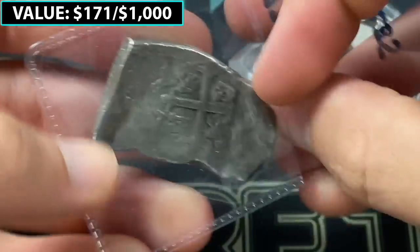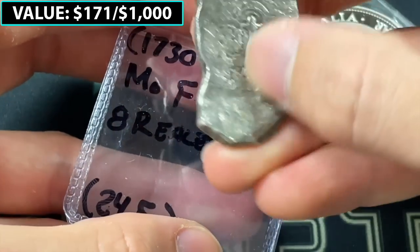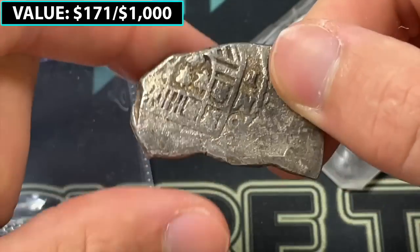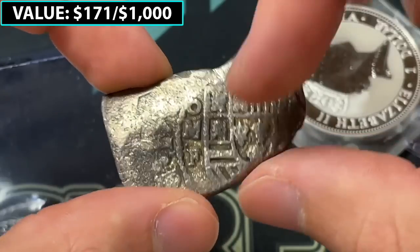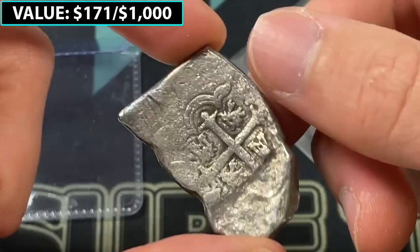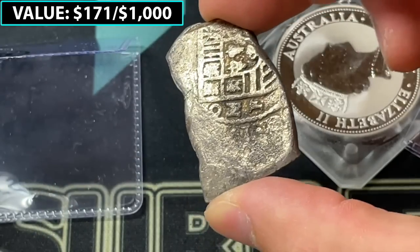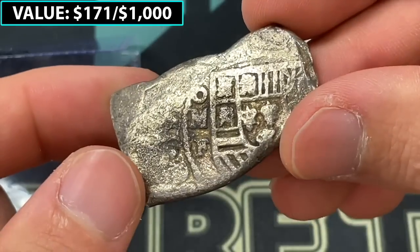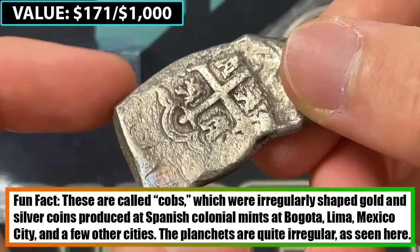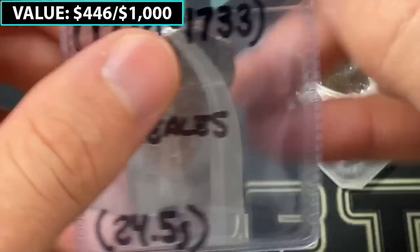Whoa, this is extremely cool. I saw this earlier — it said 1730 to 1733, Mexican eight reales, 24.5 grams. That is extremely cool. I think these are cob coins — you can see the MO right there, which I assume means Mexico City. I don't know if this is worth a huge amount of money, but maybe that's how we're going to be arriving at that thousand dollars. This is an extremely historic piece. I'm going to try to edit some additional information in because this one really stands out.